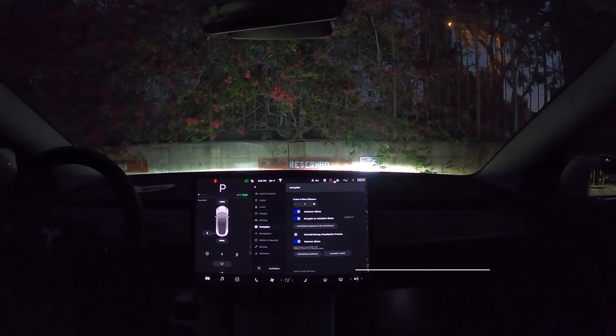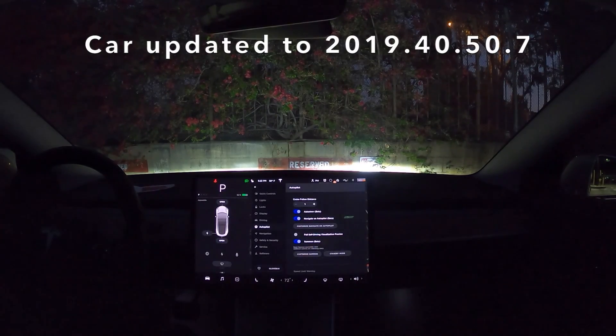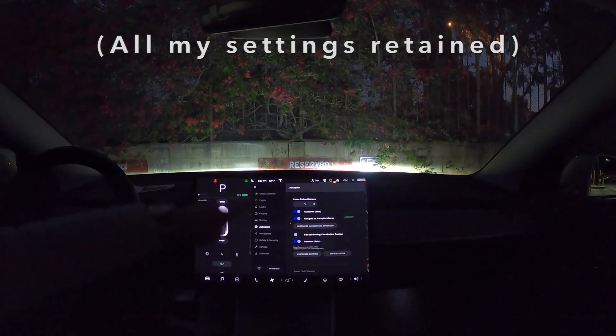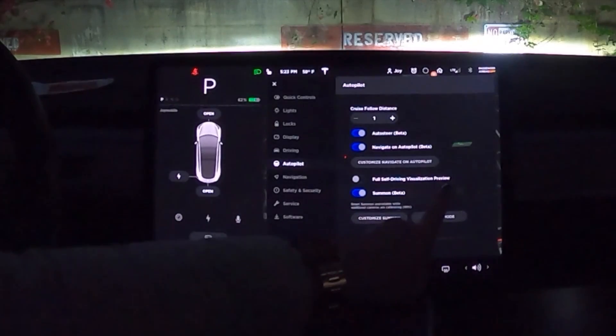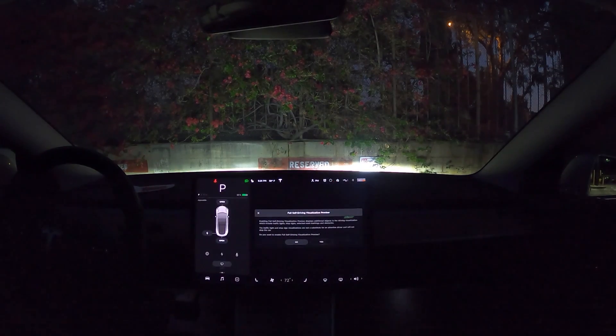I got the car back, but it would not recognize anything but cones on the road on the way home. Once in park I started checking the menu to see if anything had been reset, and I noticed that the full self-driving visualization preview was turned off. So remember to turn this on if you want to see the more detailed visualization.